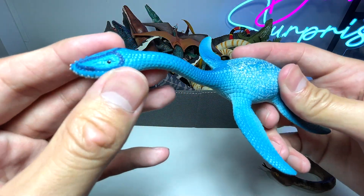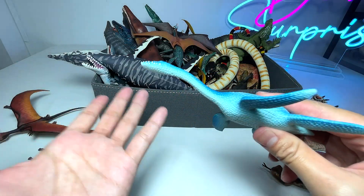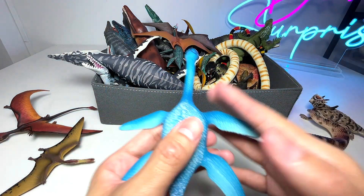Next up, we have an Elasmosaurus. This is actually a prehistoric marine reptile. The long neck enables it to catch fish pretty easily.